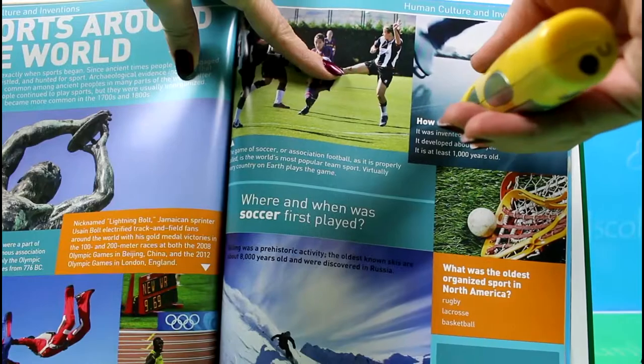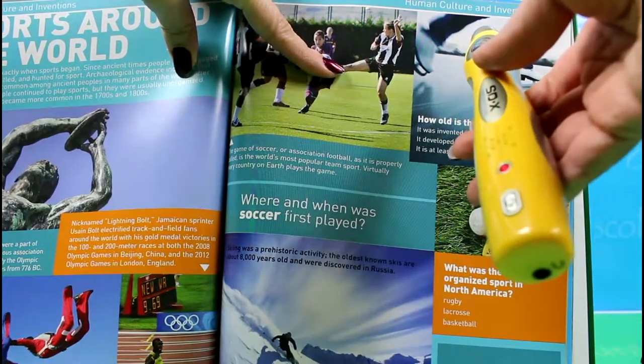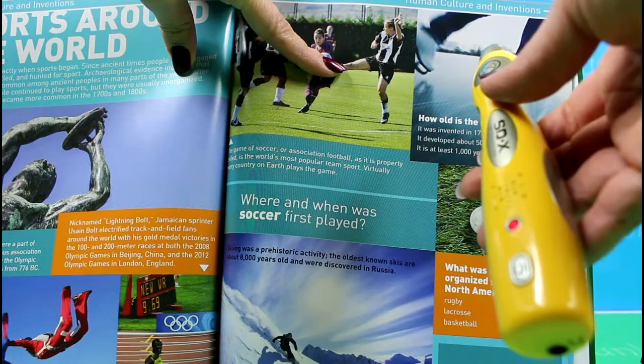The first skates were made from shank or rib bones of elk, oxen, reindeer, and other animals.